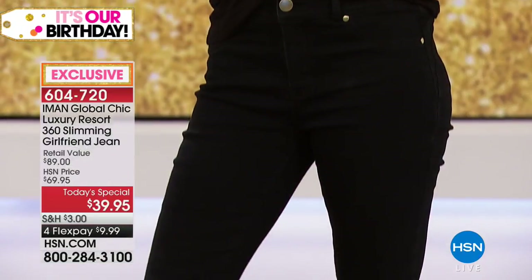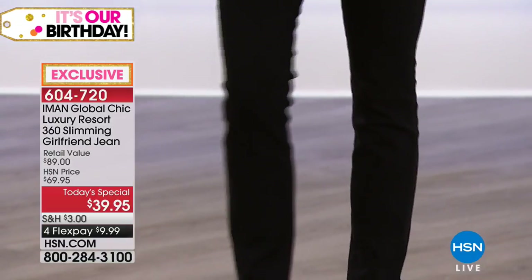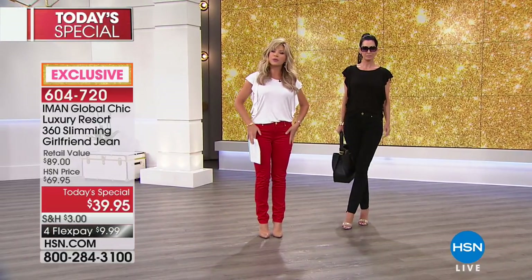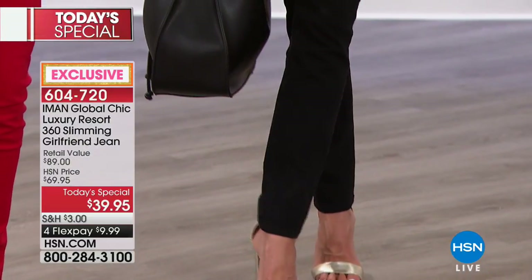So if you're saying you want to look better in your jeans, you want softer denim, we have the Luxury Resort 360 Slimming Girlfriend Jeans. What is a girlfriend jean? Well, there's the boyfriend jean, which is a little bit more of a relaxed fit. The girlfriend jean gives you more of a closer fit, but still gives you a subtle, relaxed feel.